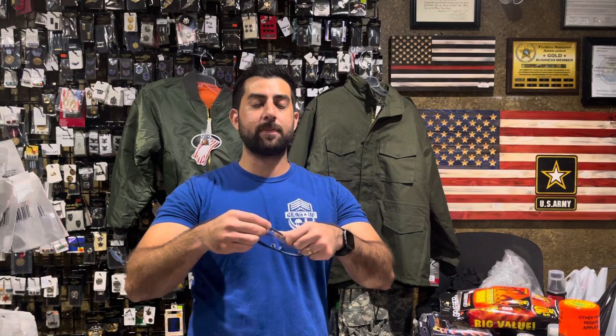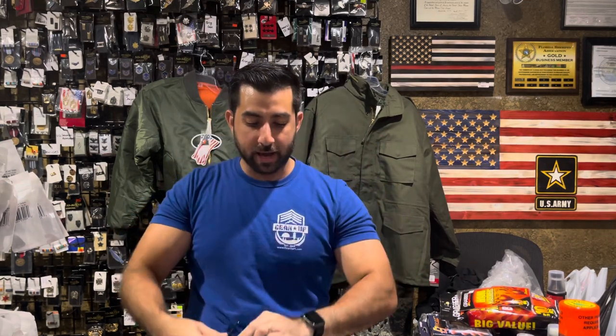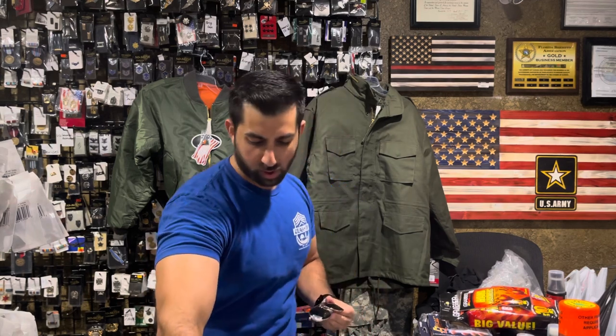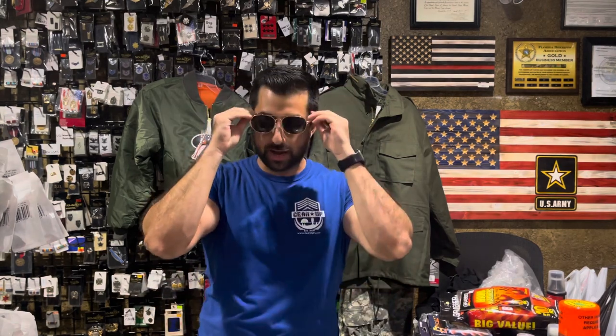Aviator sunglasses — anybody looking for some Top Gun theme or some inexpensive but great sunglasses? We have the aviator style ones here. This is the 52mm size. We also carry a 58mm size. The first ones I showed you are black smoke; these are gold as well as smoke. And then there's other styles as well with chrome and a mirror style. So if you need some aviator sunglasses, especially for Halloween, we've got some great options. These are only $16.99, so really a great price point, and they are polarized.